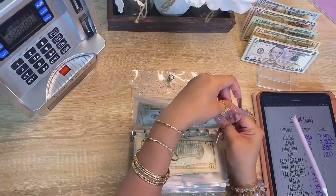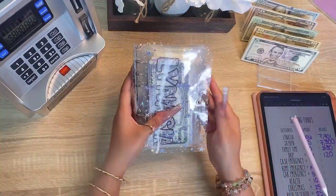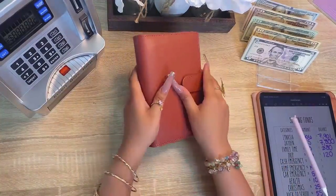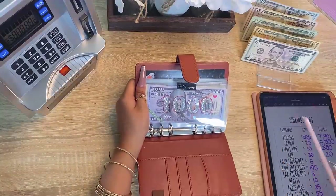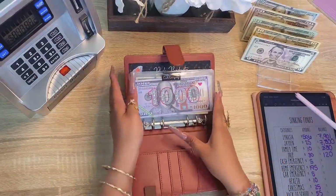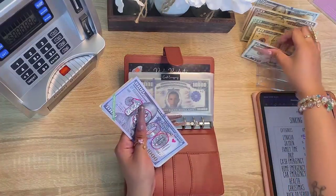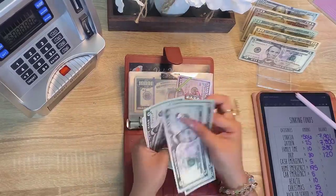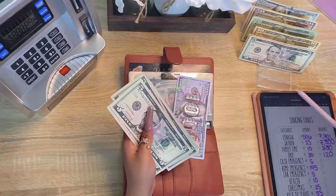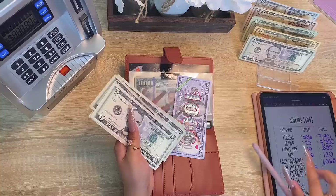Alright guys, on to my emergency fund binder. My cash emergency fund is getting five dollars. Counting up — we have one thousand and thirty-five dollars in my cash emergency fund.